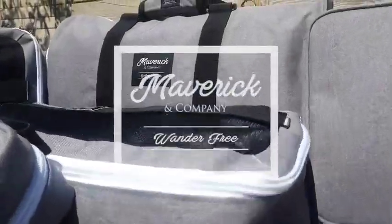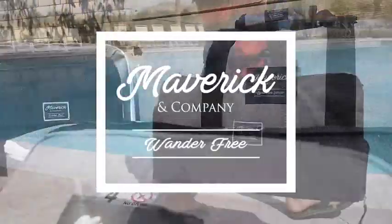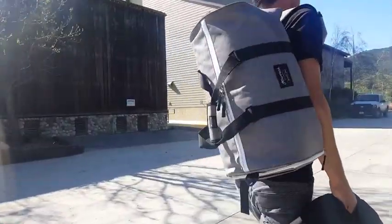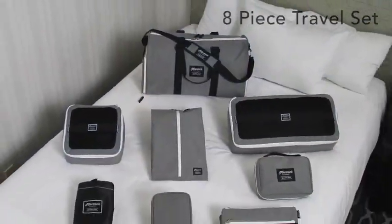Maverick and Company introduces an all-new everyday duffel bag set designed from the ground up with a classic look, 21 pockets, and 8 custom pieces for ultimate functionality and organization.